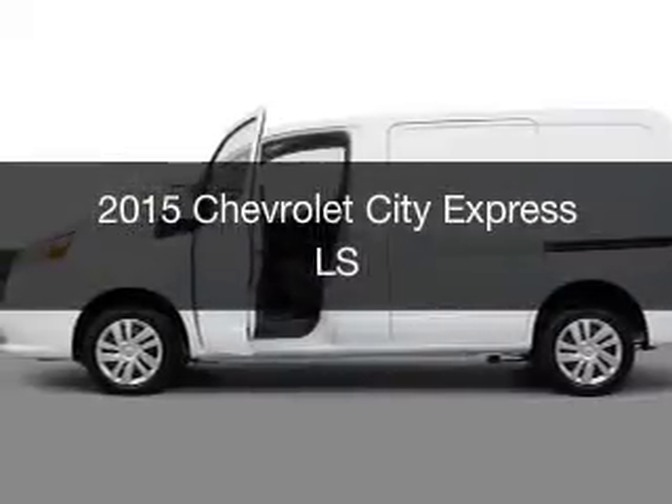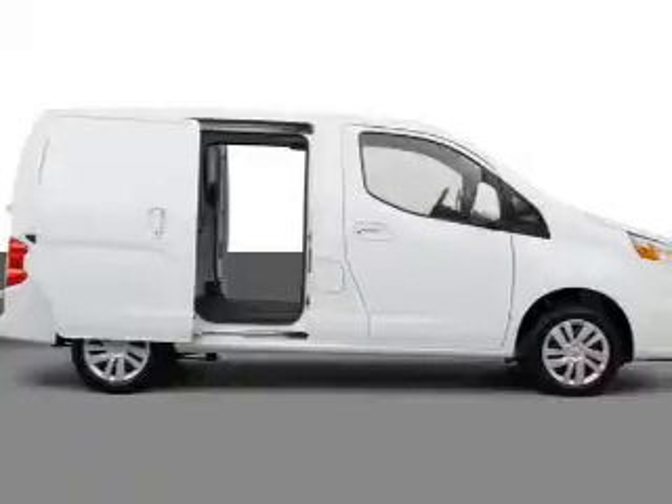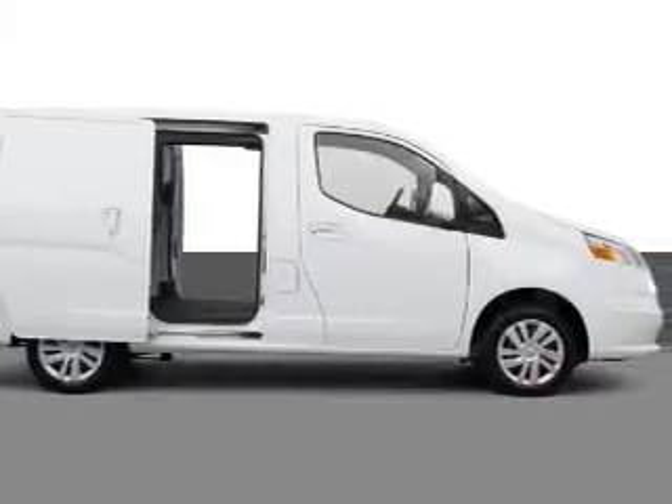This is a new 2015 Chevrolet City Express. It's powered by a front-wheel drive engine and an automatic transmission.